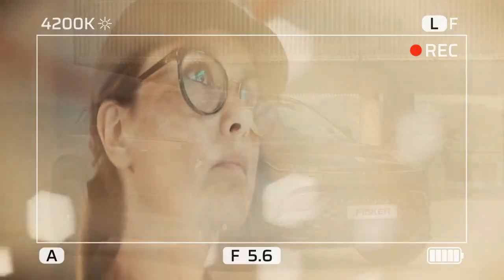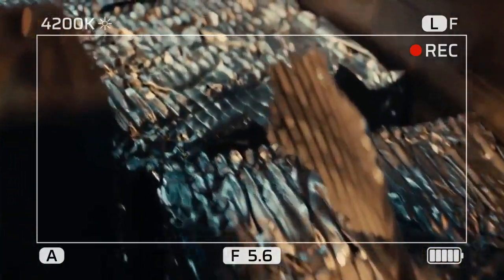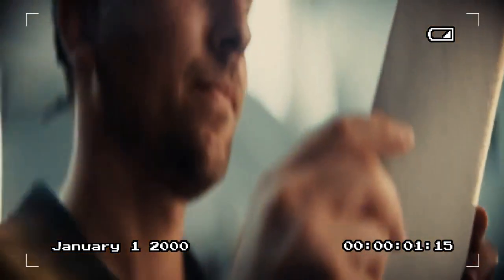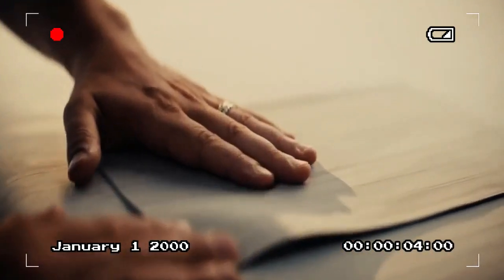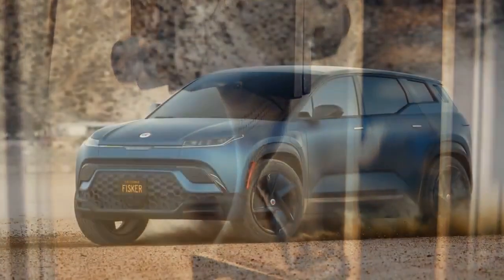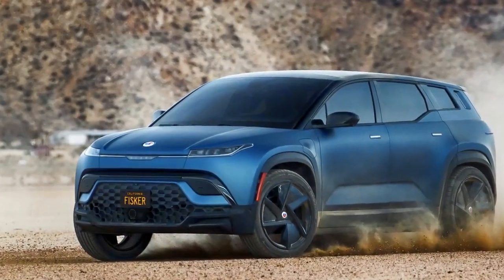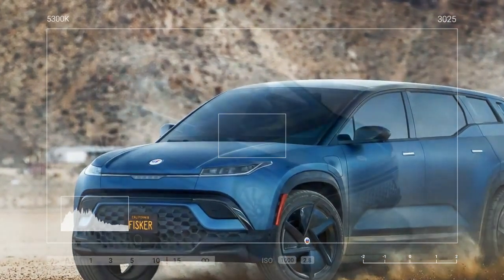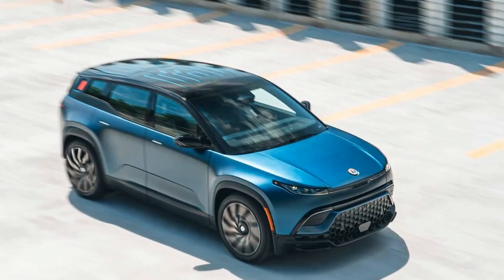Inside, the cabin comfortably accommodates four adults, although the rear seats could benefit from more cushion depth and height. Fisker's commitment to sustainability is evident throughout the interior, with Moly Blue Micro Suede upholstery and a mix of recycled and synthetic materials. While the overall aesthetic leans more functional than luxurious, it serves its purpose well.